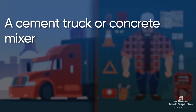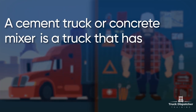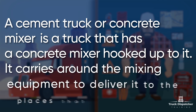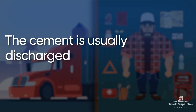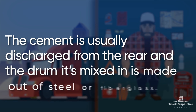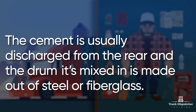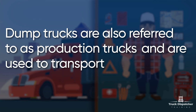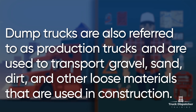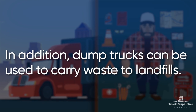A cement truck or concrete mixer is a truck that has a concrete mixer hooked up to it. It carries around the mixing equipment to deliver it to the places that need it. The cement is usually discharged from the rear drum, and its mixing drum is made out of steel or fiberglass. Dump trucks are also referred to as production trucks and are used to transport gravel, sand, dirt, and other loose materials used in construction. In addition, dump trucks can be used to carry waste to landfills.